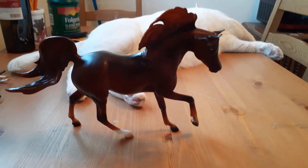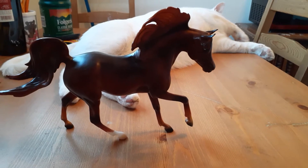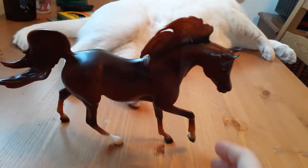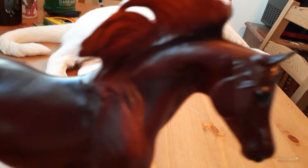Good morning and welcome to my review of the 2019 Classics Horse of the Year Malik. It's in Breyer's new Classics Arabian Mold, which is absolutely stunning.